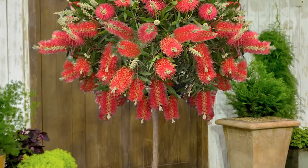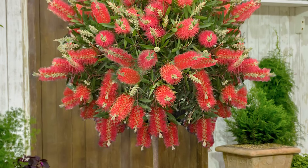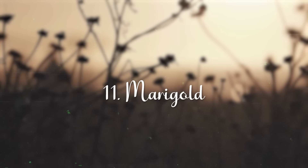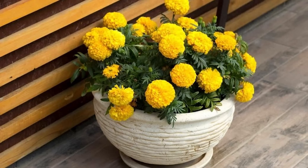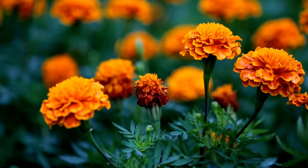Bottlebrush. With its brush-like puffy flowers that appear throughout the year, the bottlebrush is, without a doubt, one of the best flowering shrubs for full sun. If grown in a cooler zone, bring the bottlebrush plant indoors before the first frost to overwinter it.